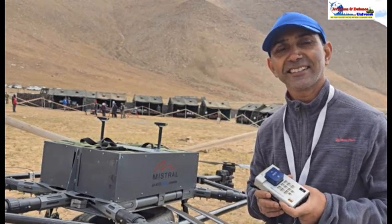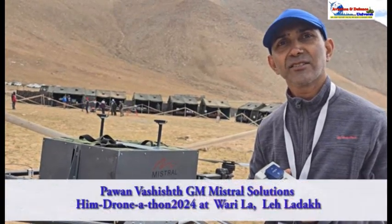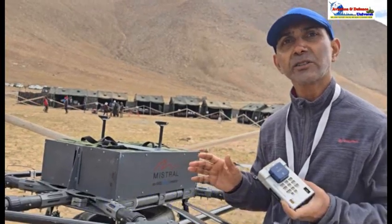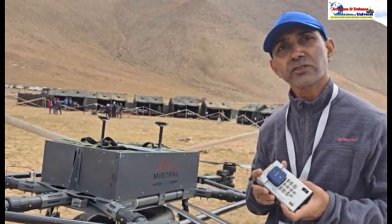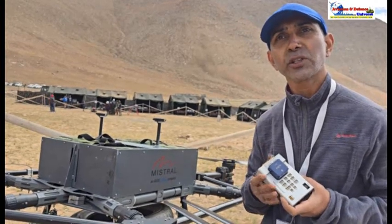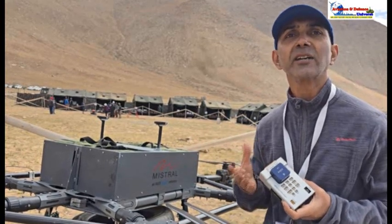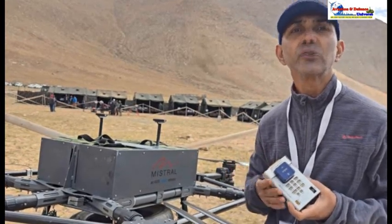And for using it at high altitude, will you require some changes to the drone? Yeah. So all the design aspects of this drone — the kind of thrust ratios, the motors we choose, the propellers we choose — are all dependent on the kind of altitude and the kind of weight payload which we need to carry.